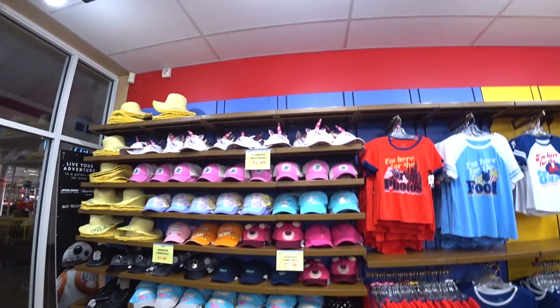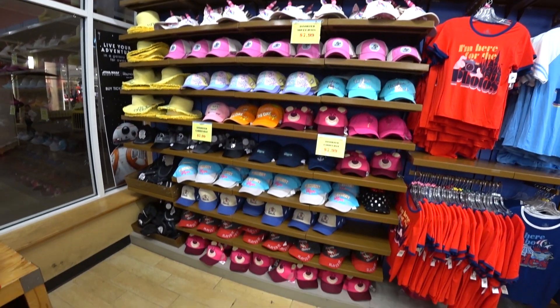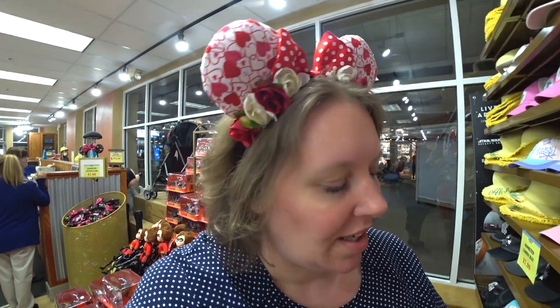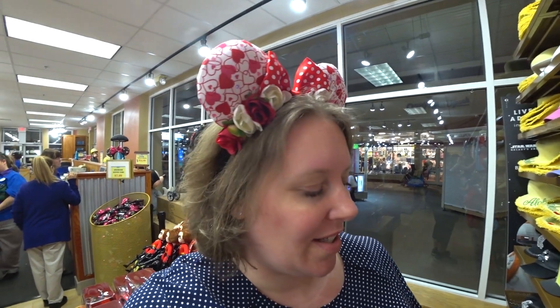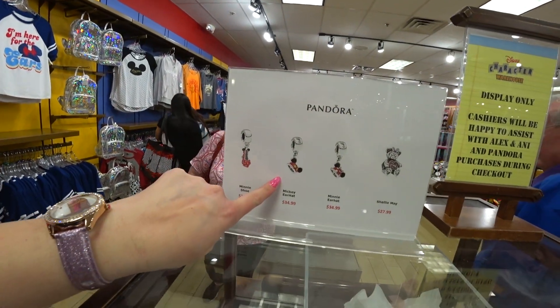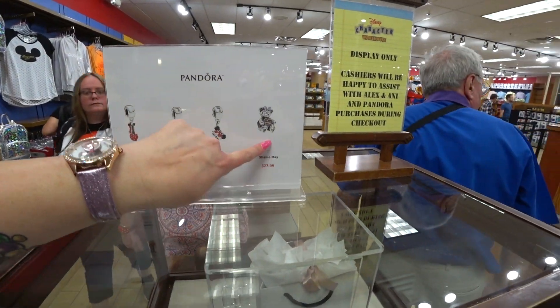Here's the hat section, you guys. Nothing new today, and I'm still waiting for this very particular visor by Junk Food that was in the parks — it's actually still in the parks. It has little balloons on it and it's kind of like a retro look. I'm waiting for it to come to the outlet. They have some Pandora items, and the prices are there too, but nothing new.